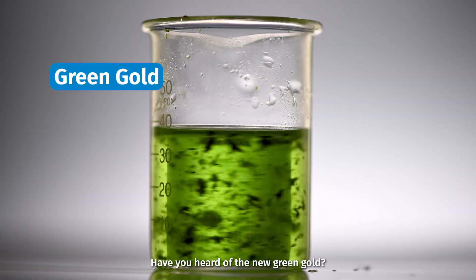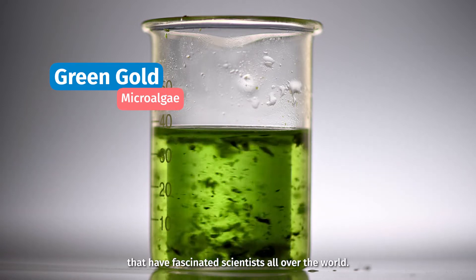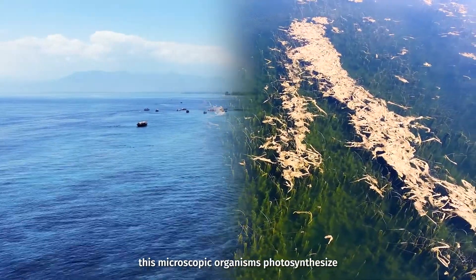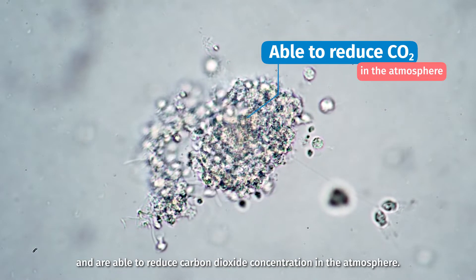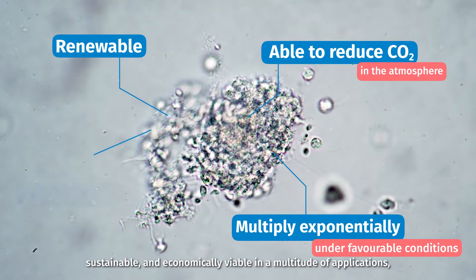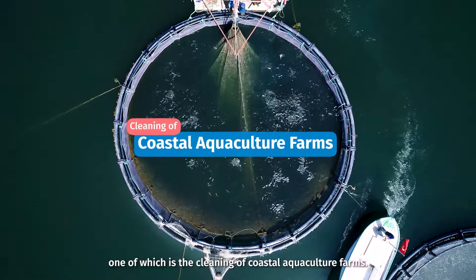Have you heard of the new green gold? I'm talking about microalgae, the microbes with huge impact that have fascinated scientists all over the world. Found in both sea water and fresh water, these microscopic organisms photosynthesize and are able to reduce carbon dioxide concentration in the atmosphere. They multiply exponentially under favourable conditions, making them renewable, sustainable and economically viable in a multitude of applications — one of which is the cleaning of coastal aquaculture farms.